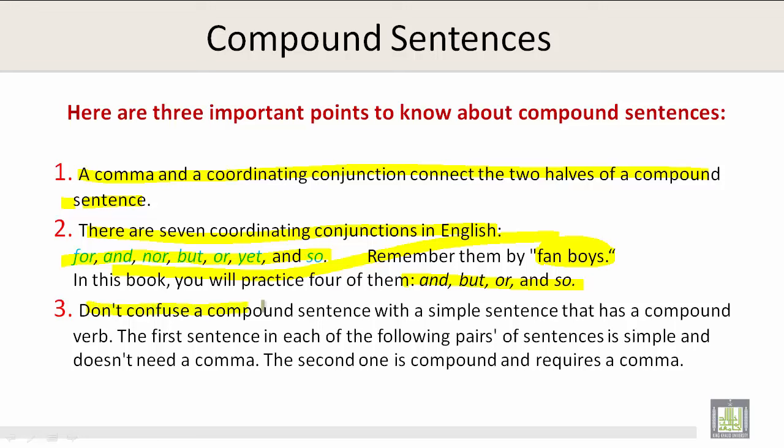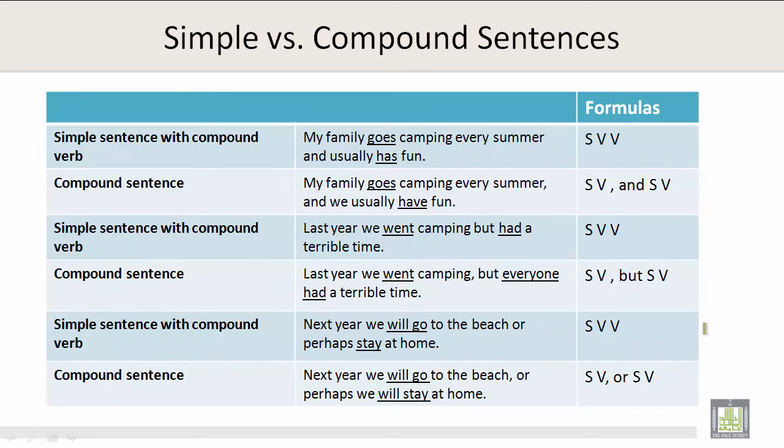Don't confuse a compound sentence with a simple sentence that has a compound verb. The first sentence in each of the following pairs is simple and doesn't need a comma. The second one is compound and requires a comma. Simple versus compound sentences.